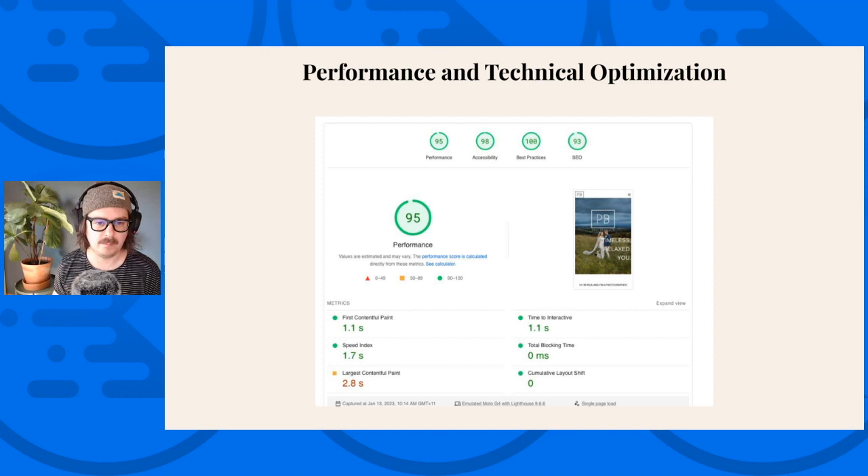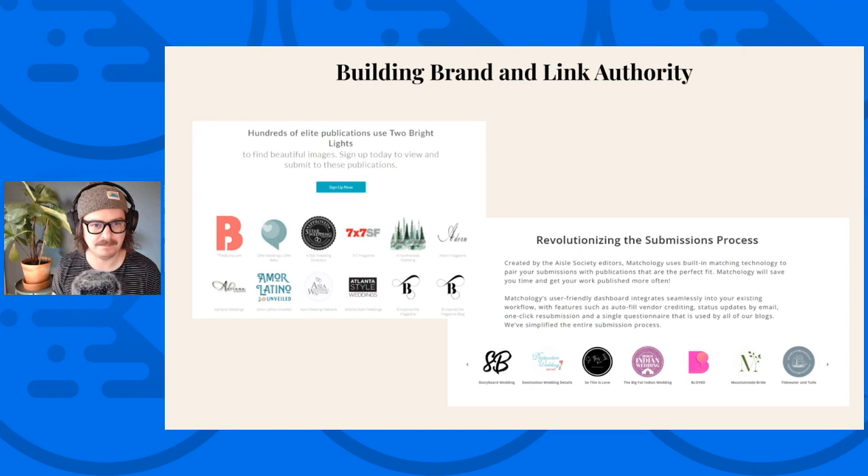There are some tips we can share to improve performance, and there are a bunch of technical optimizations we can do via Cadence as well. Another huge aspect of SEO is building brand and link authority — going back to the earliest days of Google when they created PageRank and realized that how many backlinks a site has is a decent approximation of how authoritative it is. Brand authority, in simplest terms, is how many times your site or brand name is mentioned online or how many times people are searching for your brand. Doing events like this, I'll see a huge spike in people searching my name on Google, which signals to Google that my name is important and can help increase my search rankings.